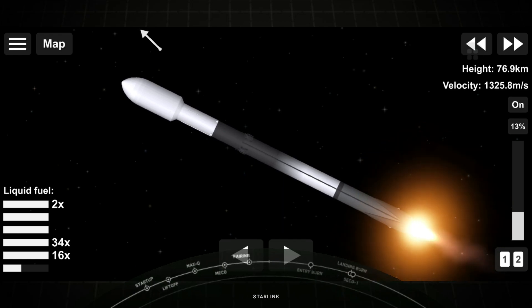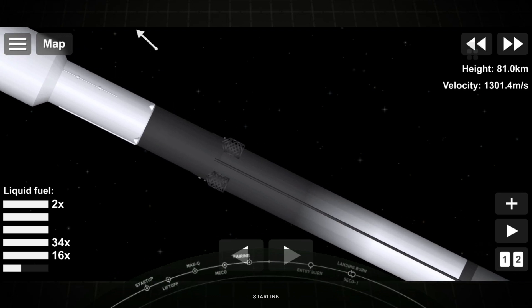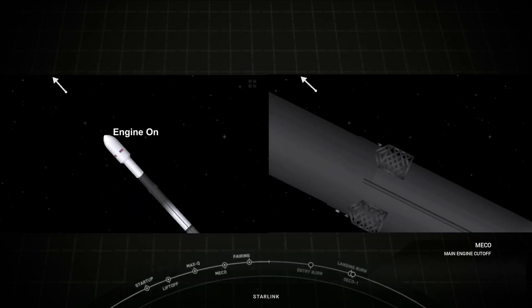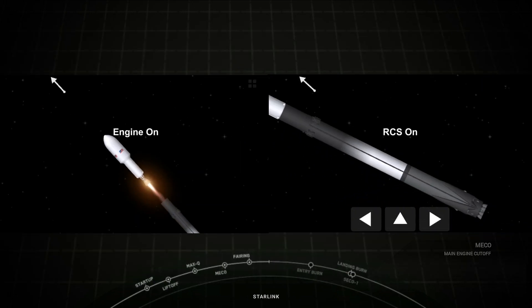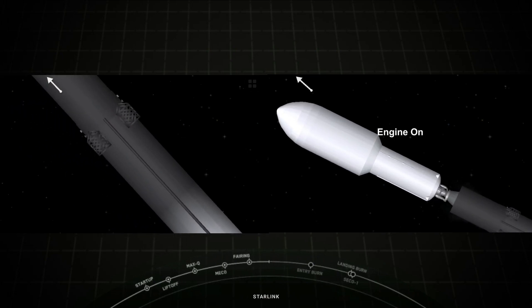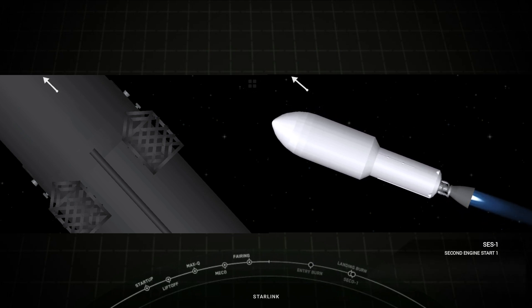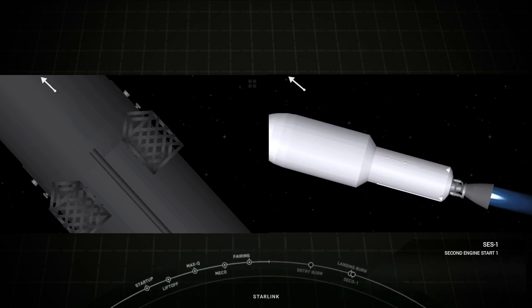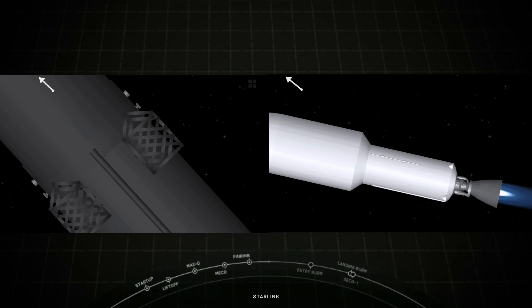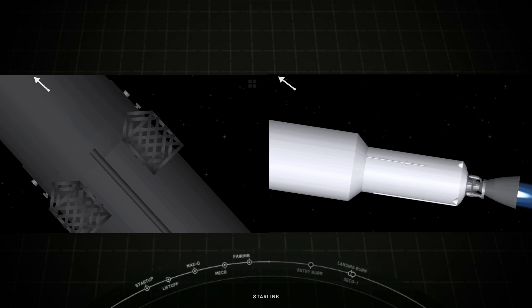MECO. You can see the light from the engine — main engine cutoff confirmed. We had successful stage separation, and the second stage engine has started up, as you can see from those live views. Mvac ignition confirmed.